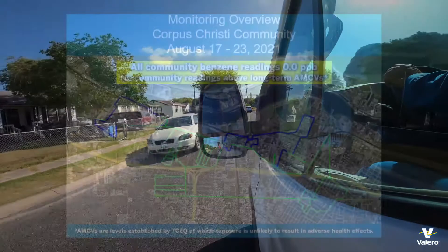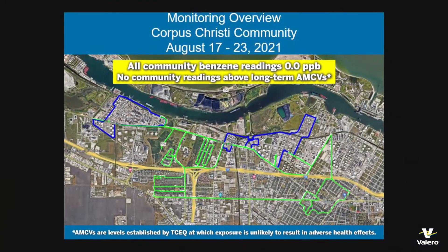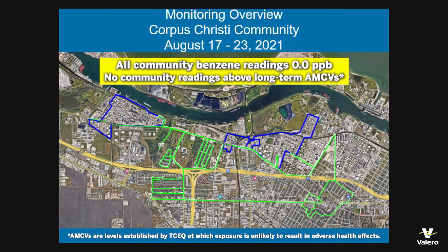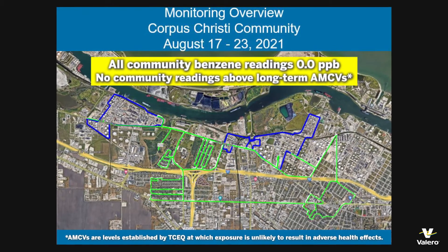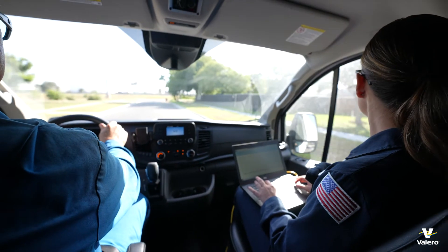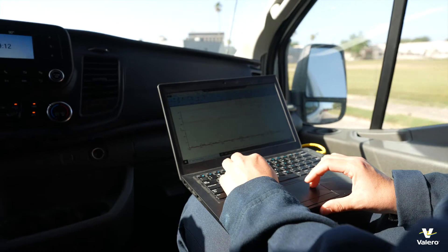The results we're seeing in and around our fence line and some of our neighboring communities are at or near zero, which is very favorable. All of this comes down to public health — how are they being impacted? It means a lot to them. They want to see that real-time data. They want to know that Valero cares and that we're doing something about it at all times. When we find something, we're going to fix it right then and there.